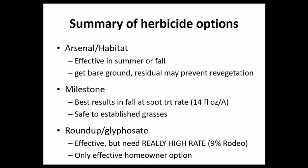Milestone, with the active ingredient aminopyralid, has also shown promise. We've achieved control equivalent to Arsenal only when applied at fall timing — right before a frost, often coinciding with when white flowers are present. Best results are at up to 14 fluid ounces per acre, which is a spot treatment rate. The biggest benefit with Milestone is it's safe to establish grasses, so nearby grasses will survive treatment.